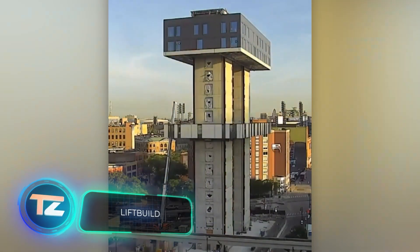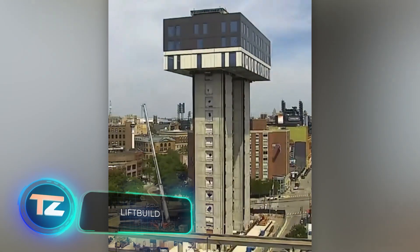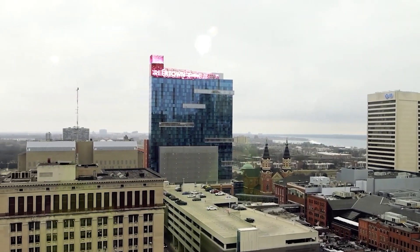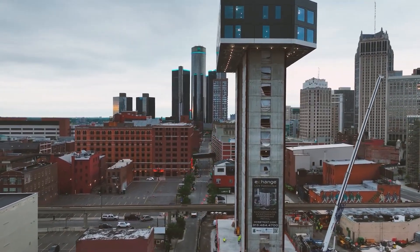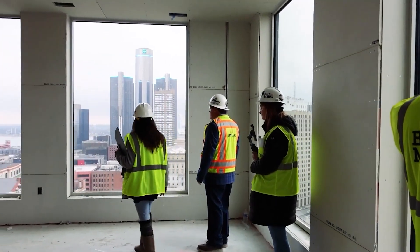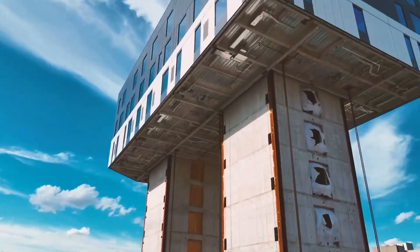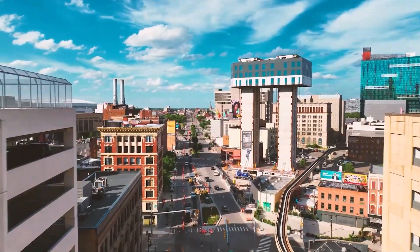Lift Build technology lets you build homes from the top down. In Detroit, Lift Build played a crucial role in the construction of a 16-story apartment building. The construction site was surrounded by busy streets and had the Detroit People Mover nearby, making it unsafe and inconvenient for cranes. That's when Lift Build technology stepped in.